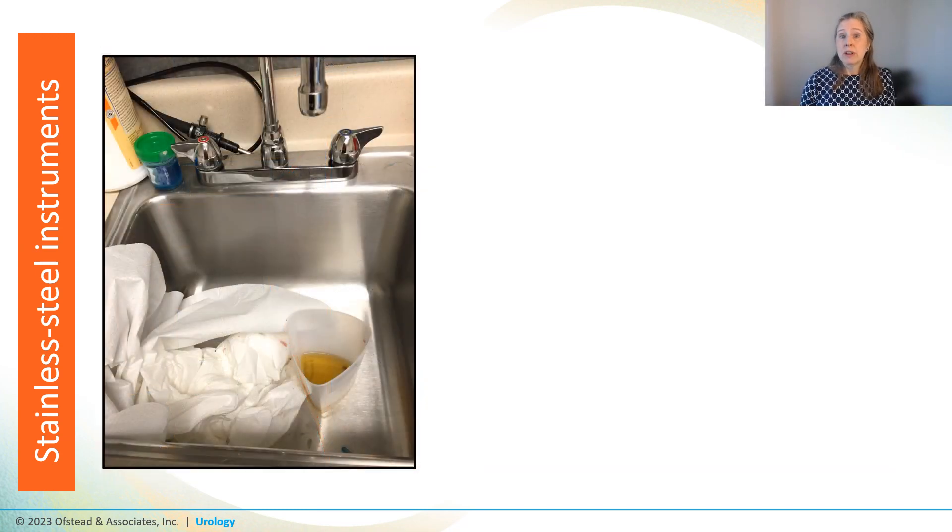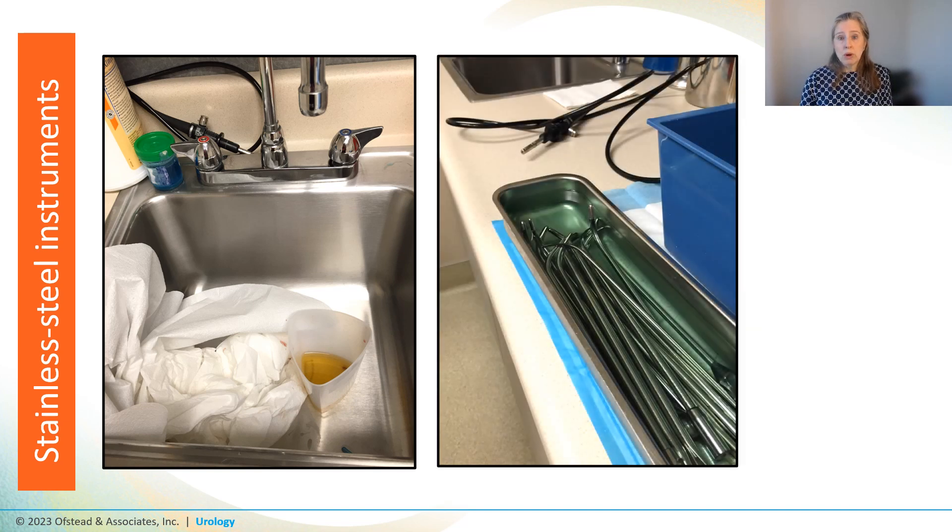The nurse manager said they cleaned the dilators in the sink — after first getting rid of the bloody drape and beaker of urine sitting in the sink — and scrubbed them with blue detergent stored in a urine cup on the sink ledge. Then they let them soak in basins of glutaraldehyde sitting on the counter in the same room. In fact, they said they stored the dilators in the glutaraldehyde all the time because they believed that kept them sterile and ready for procedures.